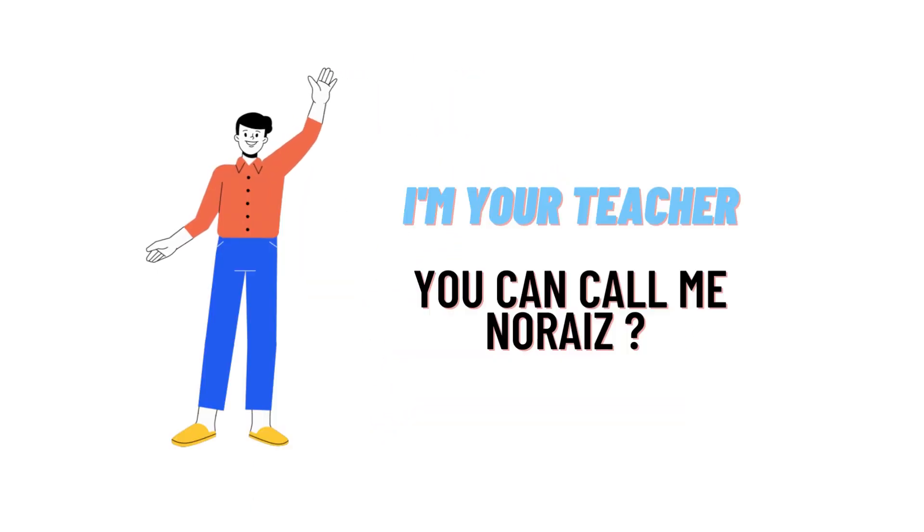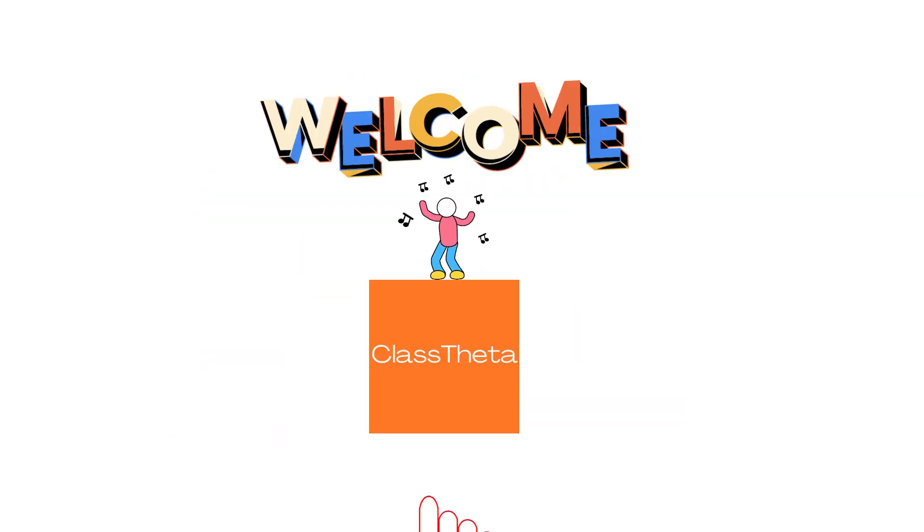Hi everybody, how are you? I am Nared, your teacher here, and we will be teaching on different questions and their answers. So I welcome you to class.